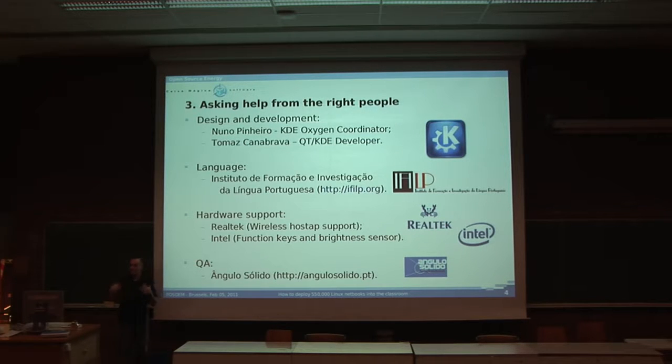So, how do we make a project as big as this one work? We ask help from the right people. First, design and development. We have the help of Nuno Pinheiro, who is the KDE Oxygen Coordinator and is Portuguese. And also Tomás Canabrava, who is a Qt/KDE developer, who helped us make something in the interface I'm going to show you later.